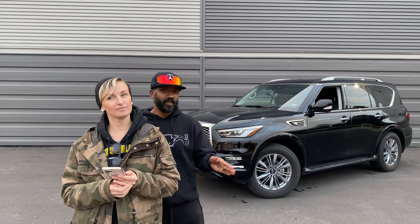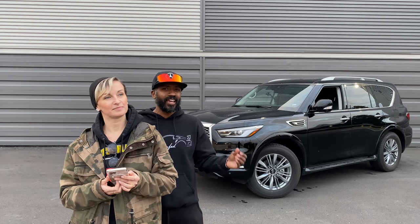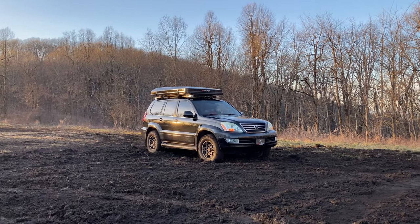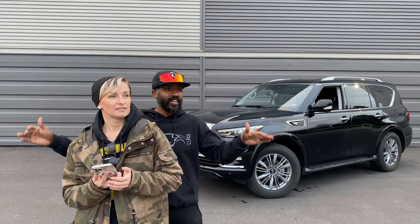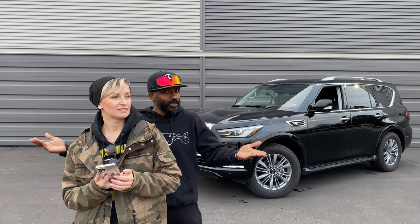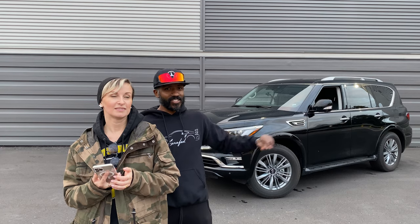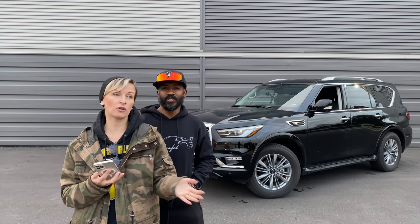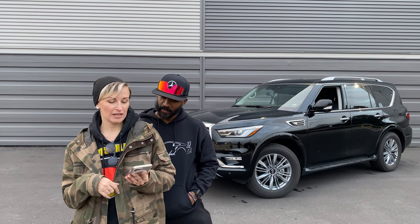Road noise is okay. We're used to driving our GX with BFG KO2s and a rooftop tent on it, and the QX80 was only marginal compared to that. We've driven Rolls-Royces which are super quiet — this is not that. It's not noisy, just normal SUV levels. You won't be amazed by the quiet like driving a Tesla or something like that.